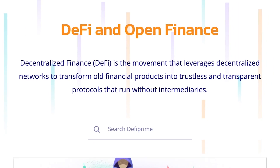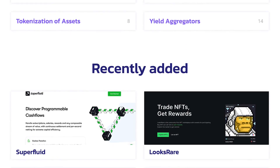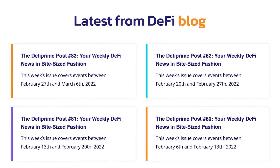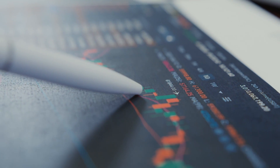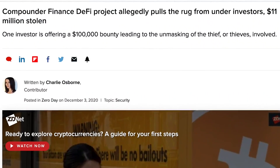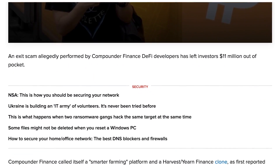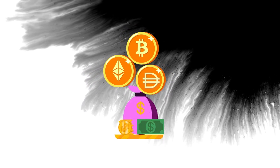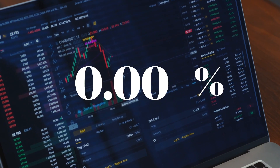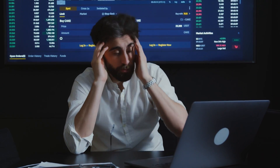In 2020, when DeFi projects were taking the industry by storm, Compounder Finance rug pulled its investors just 22 days after its smart contract was launched. It looked like a legit yield farming project promising high returns, but it wasn't as it seemed. Once enough money was in the liquidity pool, the developers pulled the rug, along with $11 million of various established tokens including Wrapped Bitcoin, Ether, and DAI. Within 24 hours, the Compounder Finance token price dropped 98.8%, leaving investors with worthless tokens. The developers took the money and disappeared, never to be seen again.